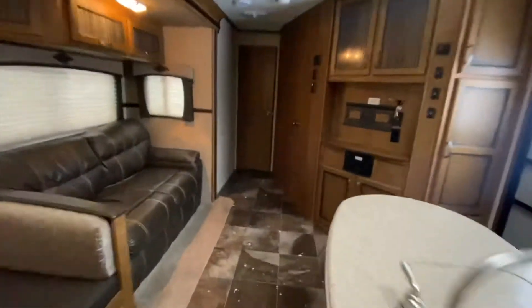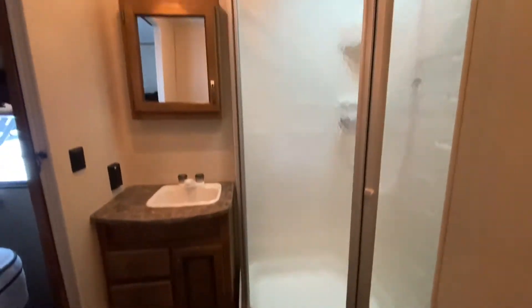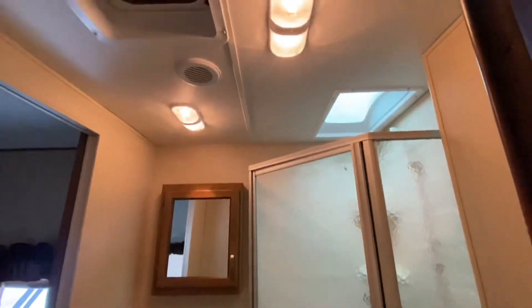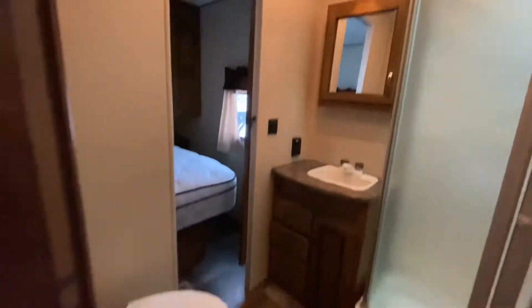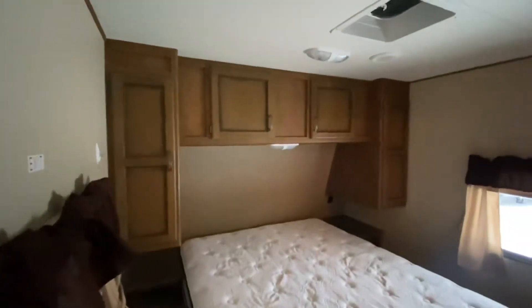We've got storage in here. Bathroom — that is a ceramic toilet, nice shower, skylight, and a fan exactly where it's supposed to be. There's the bedroom door over there and your main door over here. Two windows that open up for great cross ventilation.